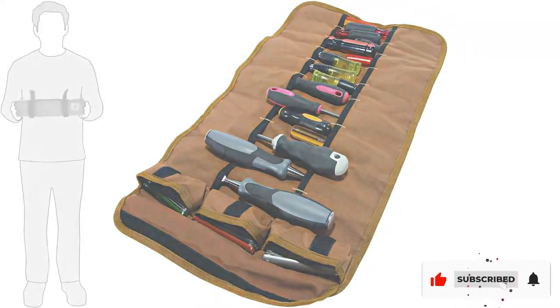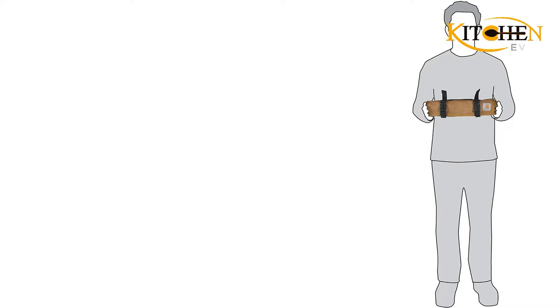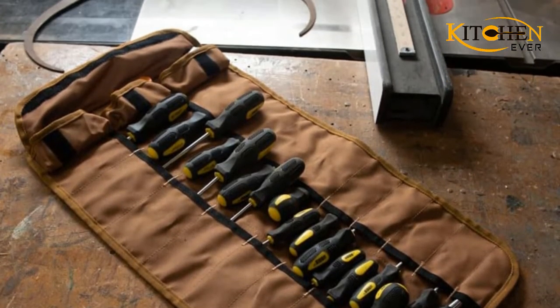Other features that make the Everpride Chef Knife Roll Bag a great choice are that it comes with two knife guards, a sturdy shoulder strap, and a tight grip handle. There's also a business card holder for chefs who travel frequently.